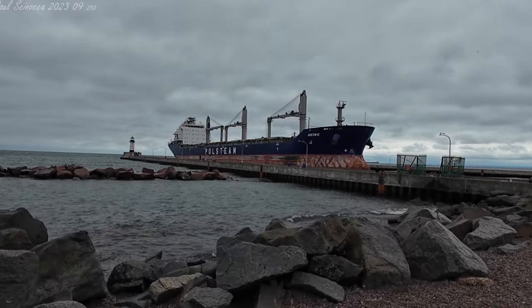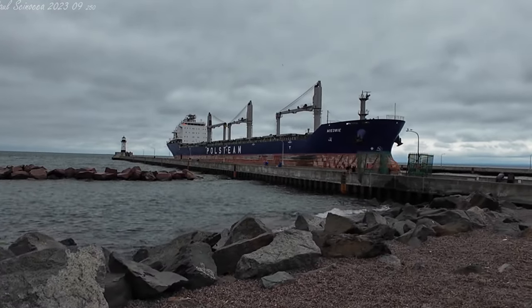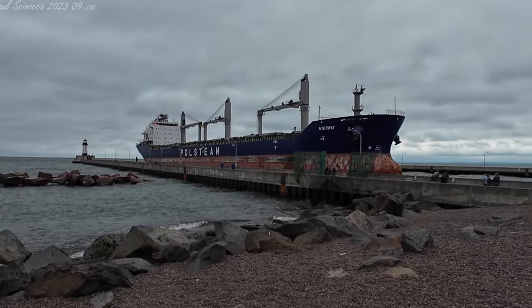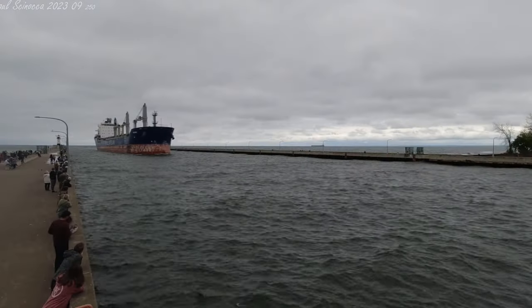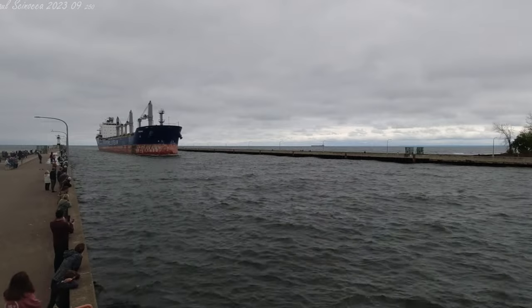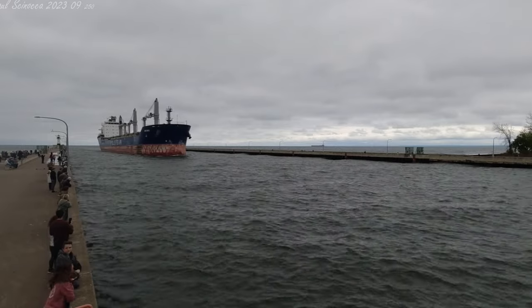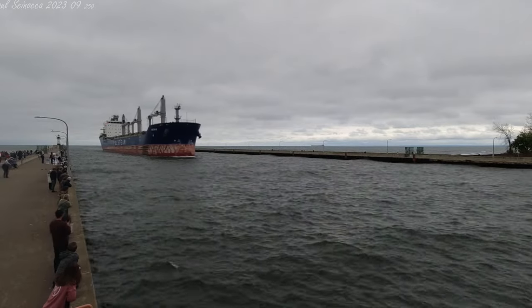Above her deck are three cranes which allow her to unload or load general cargo — for instance, cargo containers, pallets, and project equipment. She is owned and operated by the Pole Steam Company of Strachan, Poland, and she is registered in the Bahamas. The registered country isn't necessarily where the ship or crew are from, but whose law the ship or crew follow.